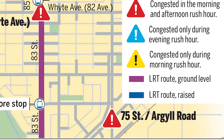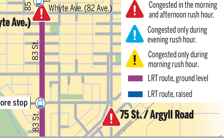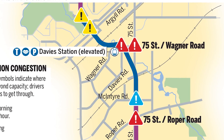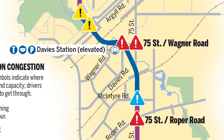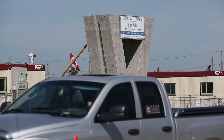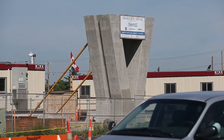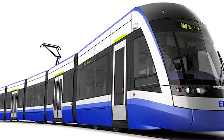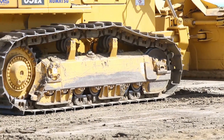They go through the residential neighbourhoods on 83rd Street, and then they actually come up above traffic before they cross Argyle Road. They stay elevated as they get to the Davies Station, and then they actually stay elevated even as they cross 75th Street. The tracks won't touch 75th Street at all at grade — that's going to be a big thing for the truck traffic going up and down there. The train will be able to pick up speed as it heads south alongside 75th Street.